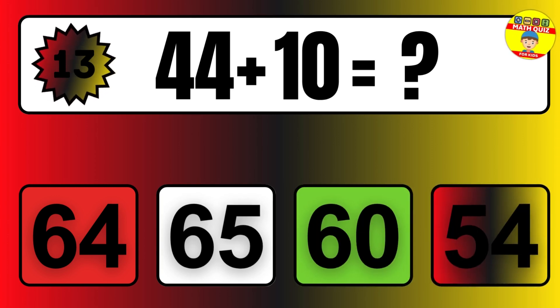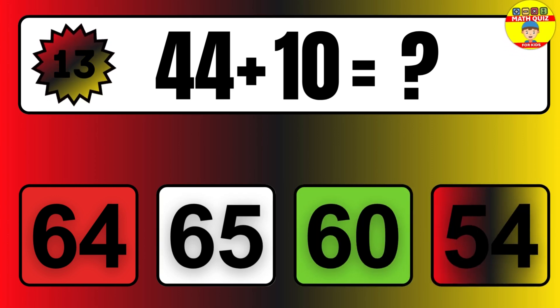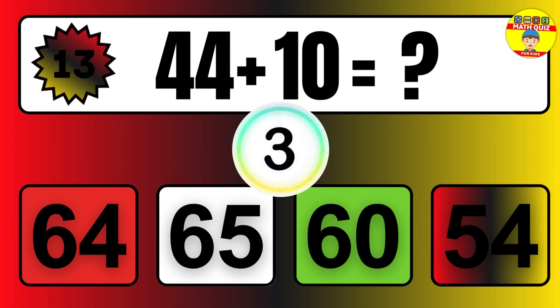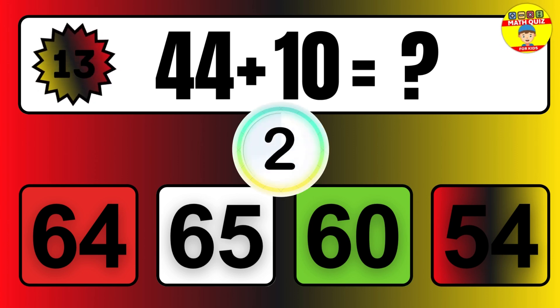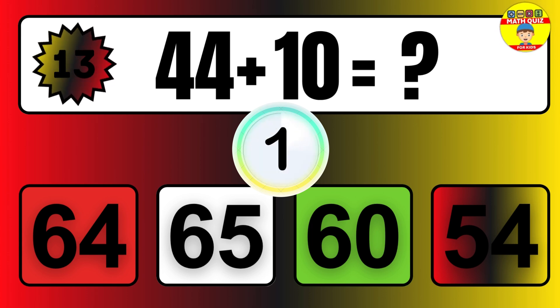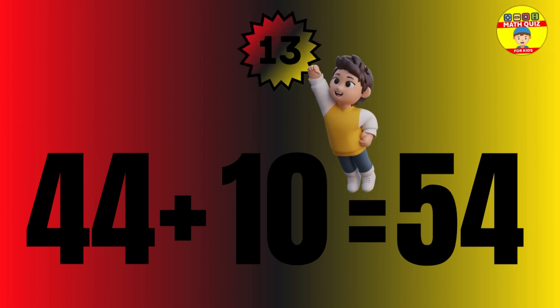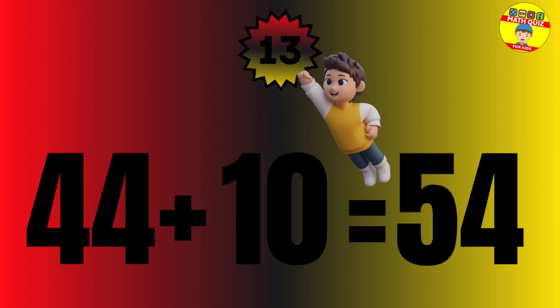Question: 44 plus 10 equals what? The answer is 44 plus 10 equals 54.